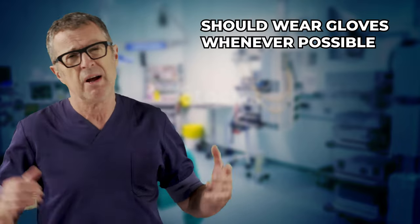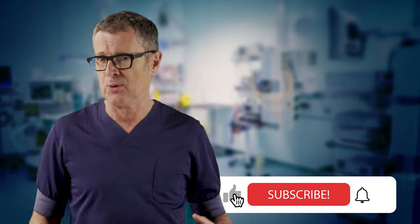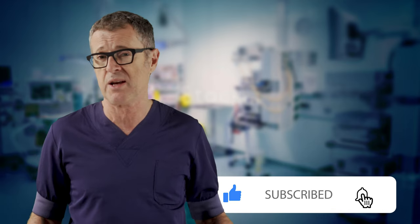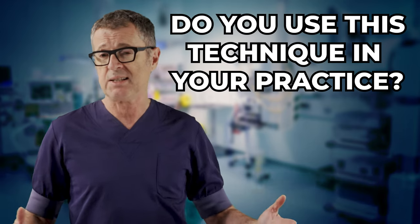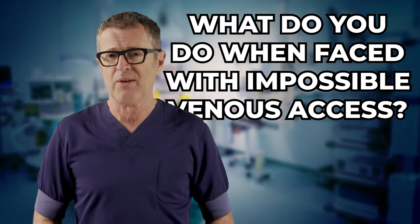Of course, difficult vein cannulation like this is never pretty, and although I scrubbed my hands thoroughly prior to the procedure, ideally I would have used gloves. Unfortunately, in a difficult IV procedure, gloves may take away the edge of that finger feel — the finger-spitzengefühl, as the Germans would say. I hope you find the information in this video useful, and if so, feel free to post a comment or ask a question in the comment section and we'll do our best to answer. For example, is this technique still relevant in your practice, and what do you do when faced with near-impossible venous access? Greetings, and until next time.